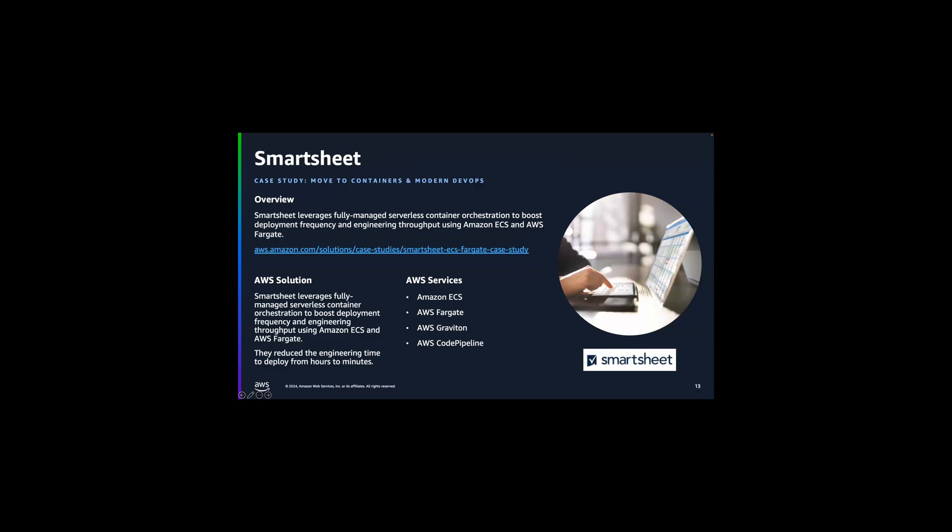Smartsheet is an application that's been around since 2006 — a service for collaboration and work management. Their need was to add 50 times their capacity as they looked to grow service usage. They relied on Fargate and also took advantage of AWS Graviton, our ARM-based processor, which has an additional price-performance benefit, giving a reduction in cost overall and allowing them to rapidly expand their business.